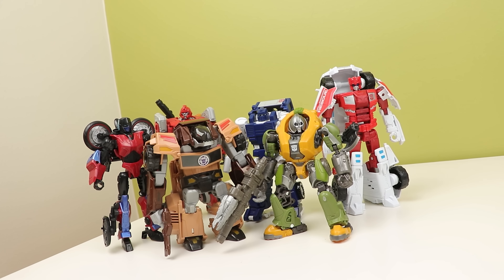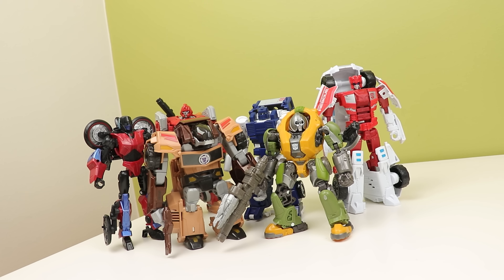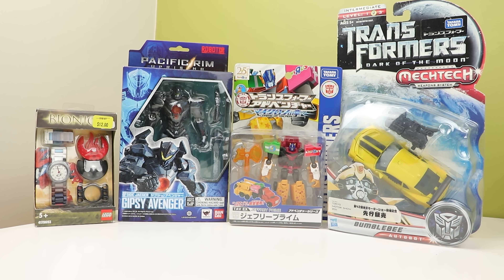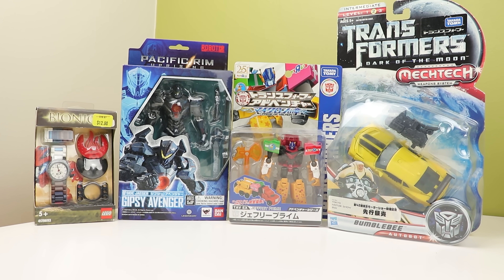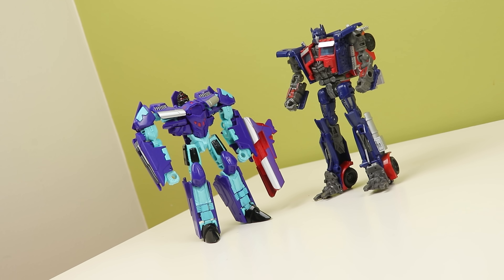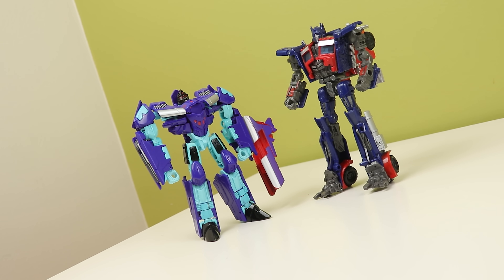Affordability is one of the huge draws to the deluxe class size and price point. It's a class full of great toys and it's usually the cheapest to get into that isn't legend scale. Prices of everything, not just Transformers, have gone up a lot in the last couple of years, and these things are becoming less and less affordable to a lot of people. So deluxe class is becoming more and more important. So why don't we get characters like Prime or Megatron in this price range?